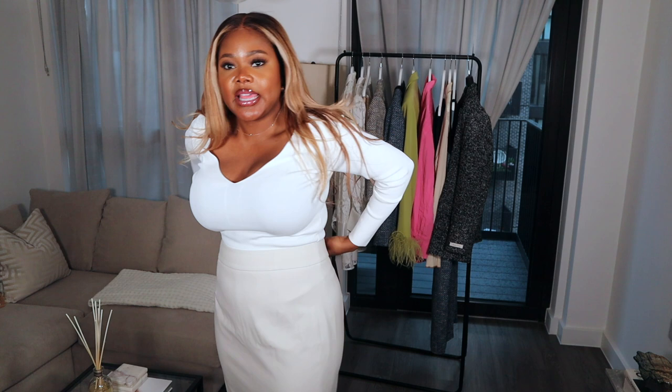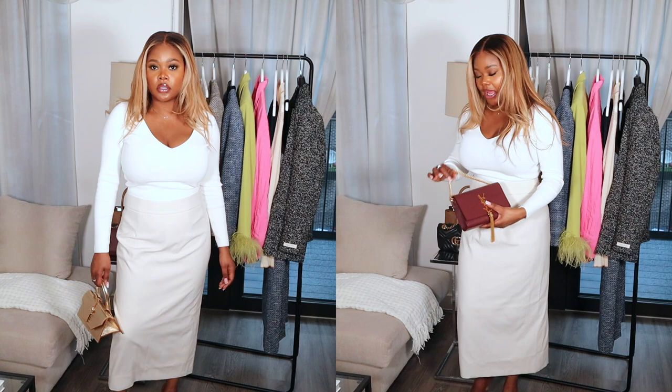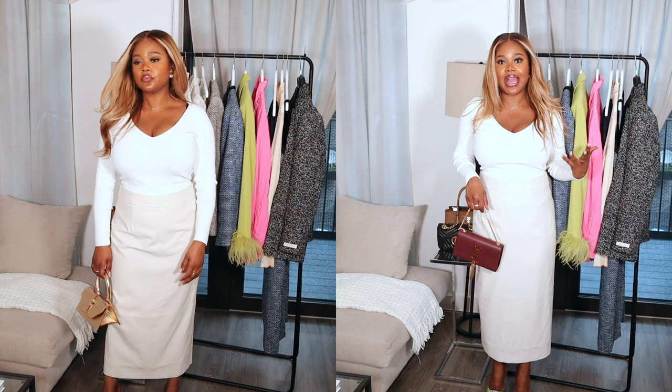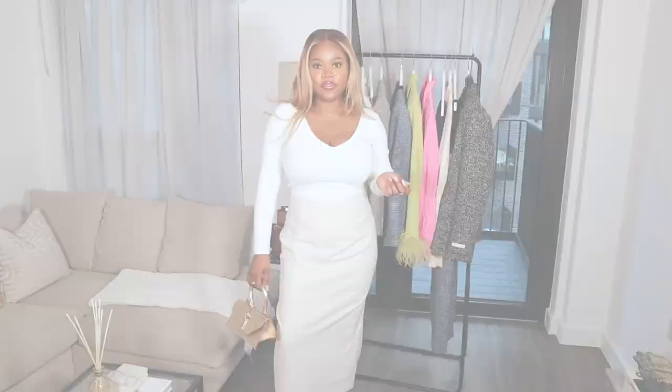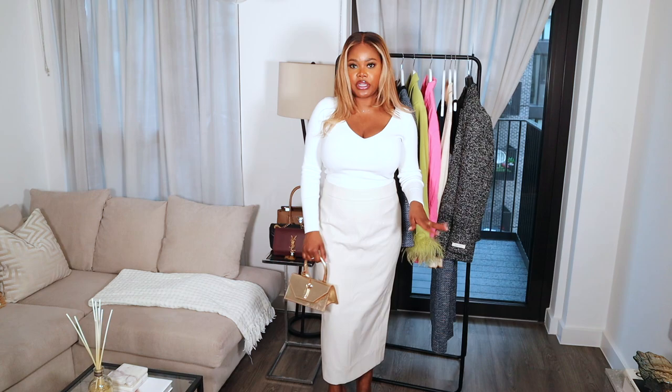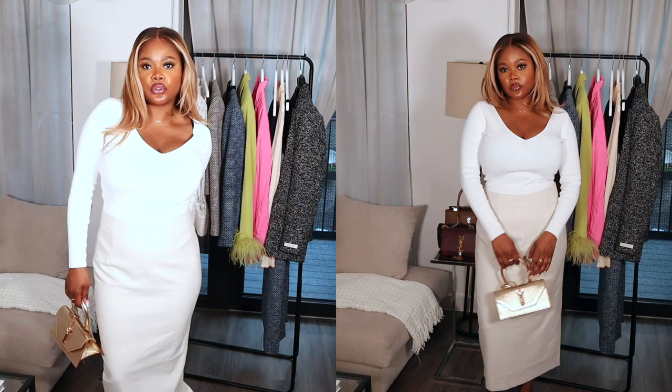Next up is this gorgeous knitted top. I really like it because it's a basic that everybody needs in their wardrobe for spring — it's really light and I love the material. I went ahead and paired it with the same A-line skirt to show you. I know the skirt is really big with so much room, but I need to get it taken in — and as you can see, it looks so much better already once it's pinched in. I paired it with my caramel heels, which add a nice colour.